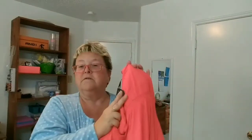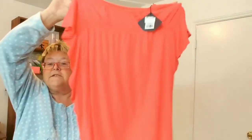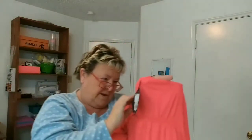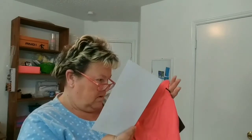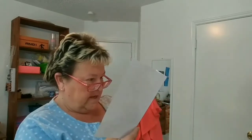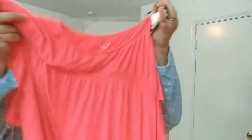Next item looks like it may be new with tags. It is a sleeveless shirt made by Ava and Viv, size 2X, made in Vietnam. It is $19.99 and the retail is $25. I wouldn't call this athleisure wear either.